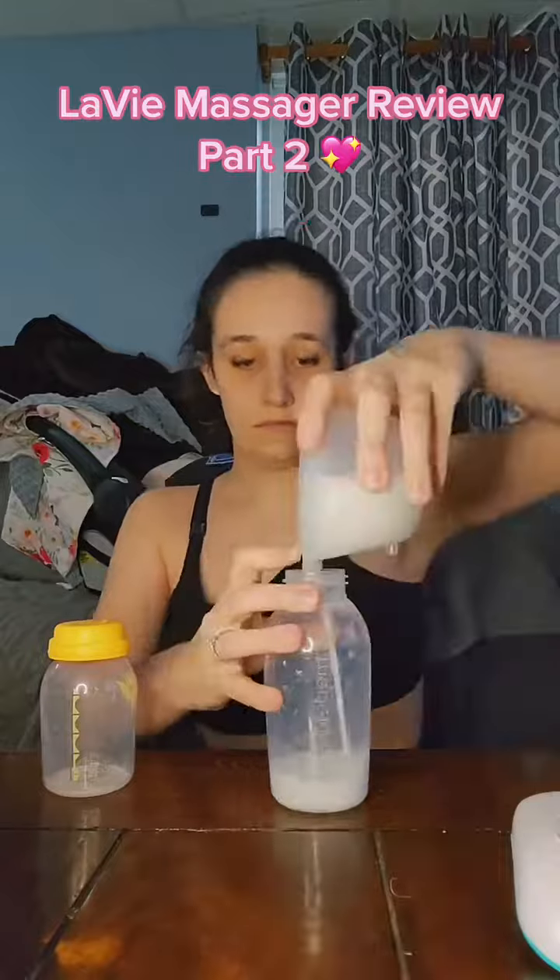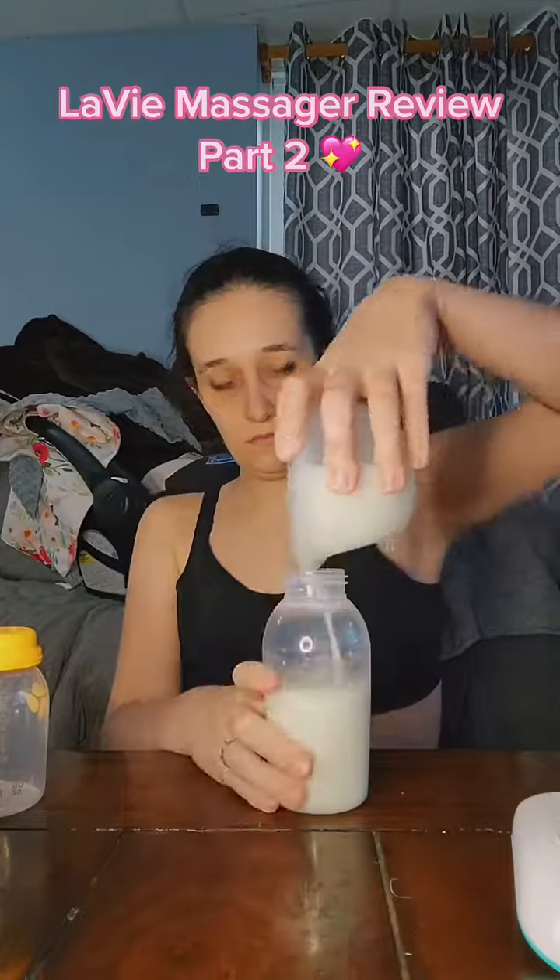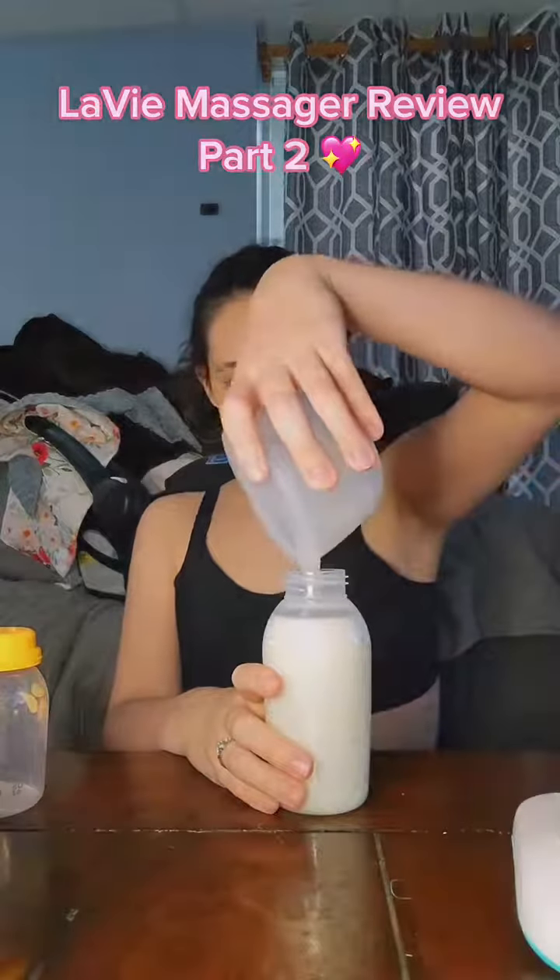For this session I pumped with my Mom Cozy S12 Pro. Here is my discount code for them — the link is in my bio for these pumps as well. There's also a link and discount code for lactation massagers. Let's put these out and see how much we got.